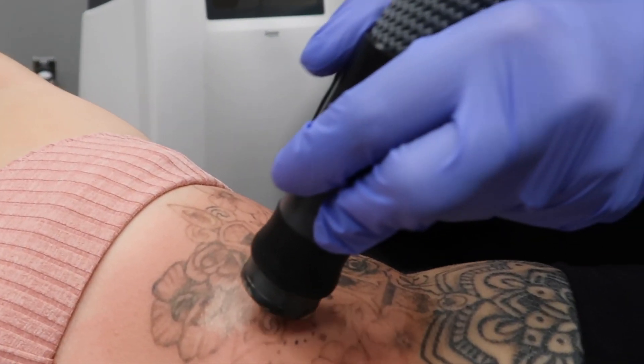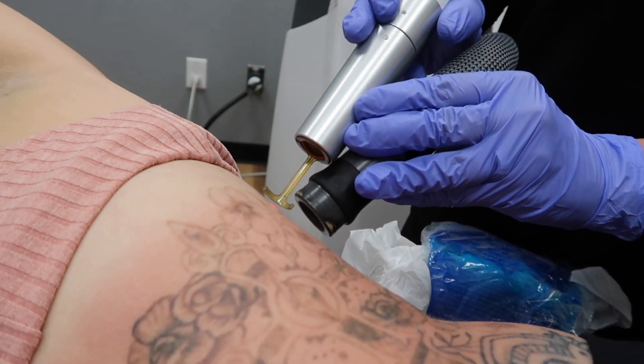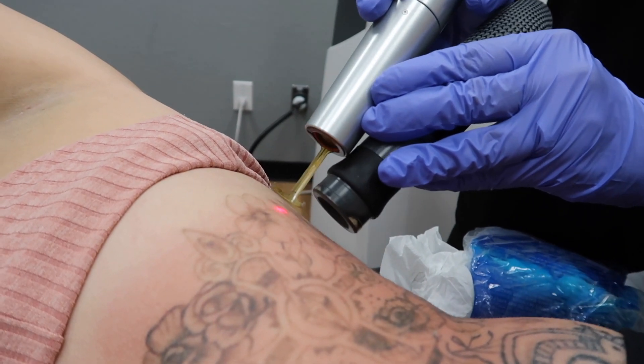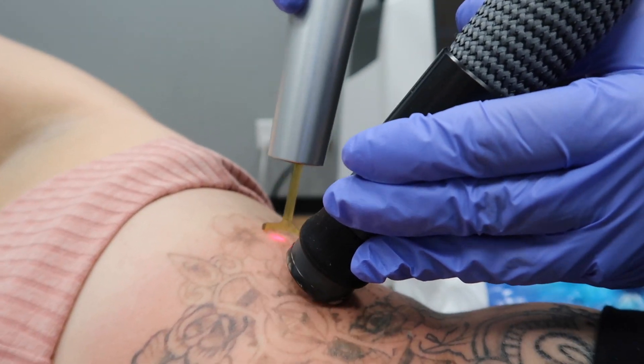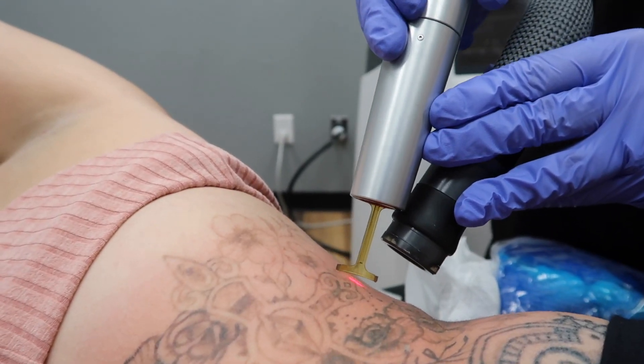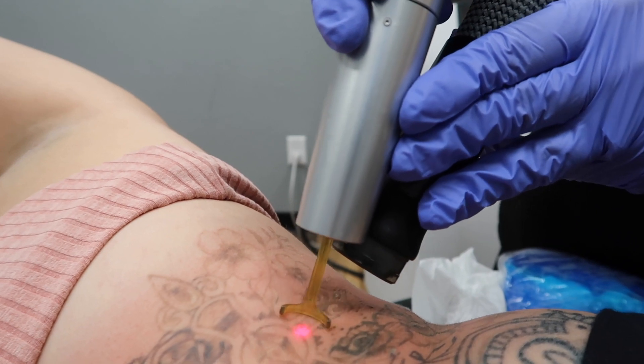Do keep in mind that this is a pretty painful area in general. Ribs are notoriously painful to get tattooed, let alone get tattoo removal. I've also been told that the frequency of the laser will increase as your tattoo fades — the less ink there is to break down in your skin, the more frequency they'll be able to use on it.